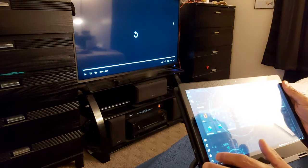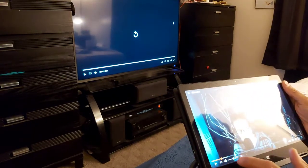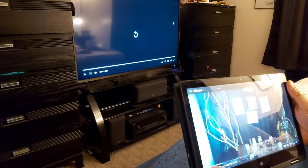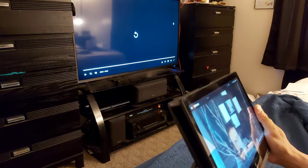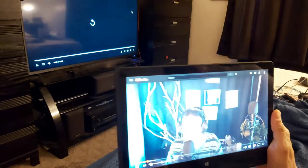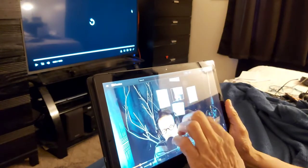So this is the tablet mode. I have a few videos already. Let me get out of the screen.